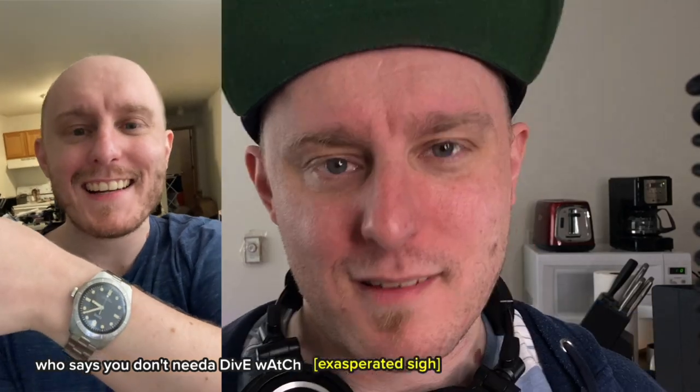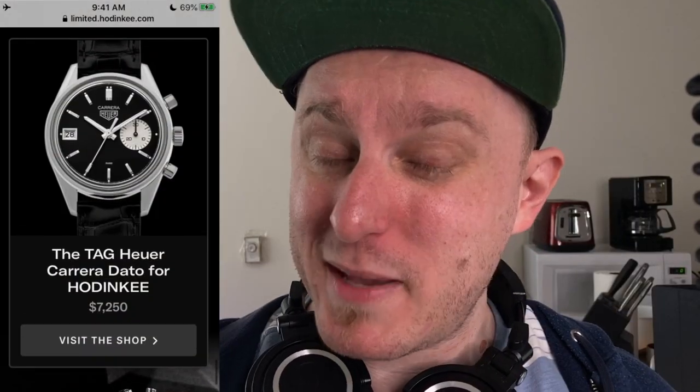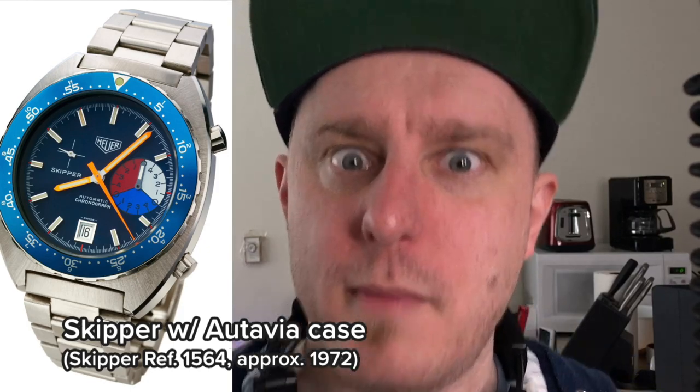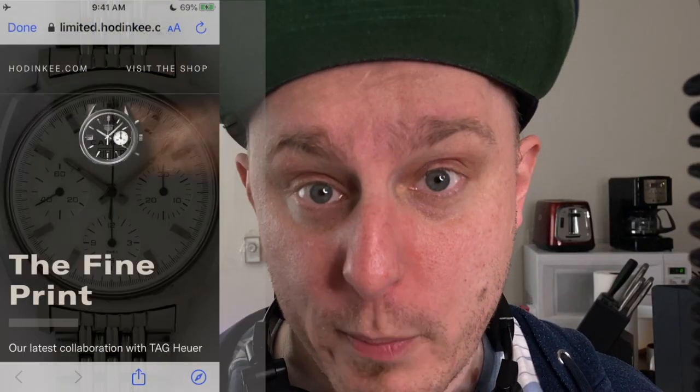Who says you don't need a dive watch to live in the middle of a cornfield? So it's got a date and that's okay, but I don't even really like Carreras. If it was an Autavia or a Camaro, I would be doing everything I can right now to hunt down whoever bought it and beg them to sell it to me. Catch you next time when we look at watches that we all can't afford.